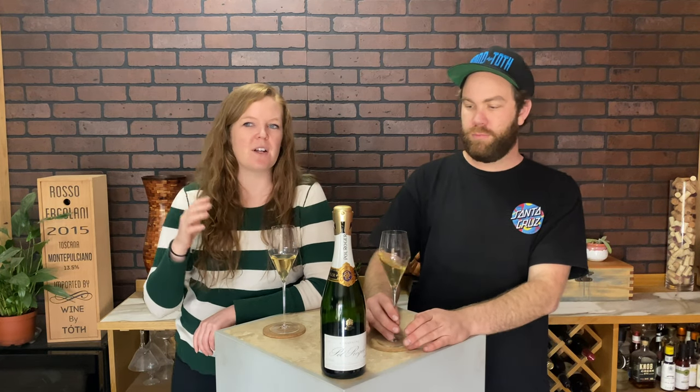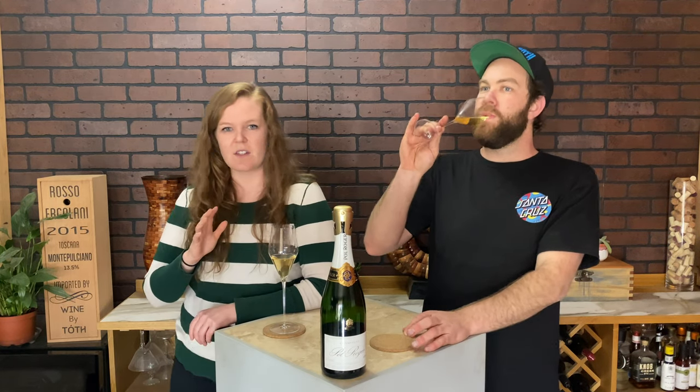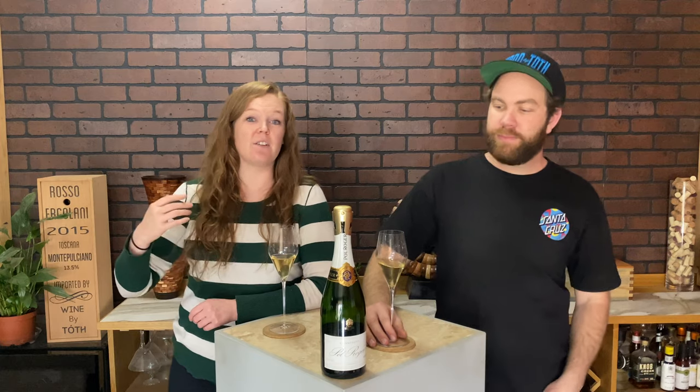What else you got about Paul Roger? I love Paul Roger — this will be one that we will definitely have more of. I saw they have a Blanc de Blancs. They do. And we have the Winston Churchill — if this is the reserve, I know the Winston Churchill 2009, when we have it, is just going to blow us out of the water. Yeah, Winston Churchill became friends with — I believe it's the granddaughter of one of Paul Roger's sons — and when he drank their champagne he was like, oh my god, this is the best champagne ever, and really elevated them as a champagne house.